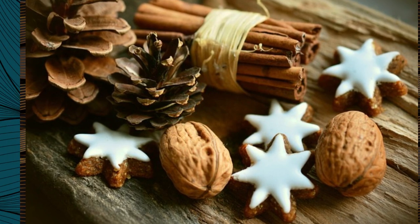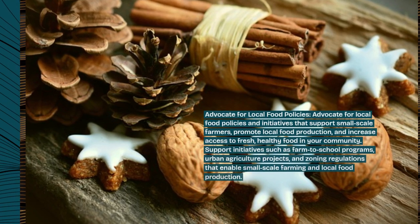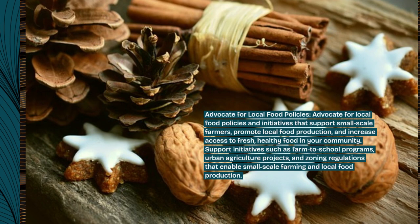Advocate for local food policies. Advocate for local food policies and initiatives that support small-scale farmers, promote local food production, and increase access to fresh, healthy food in your community.